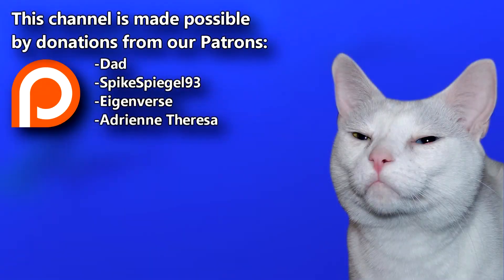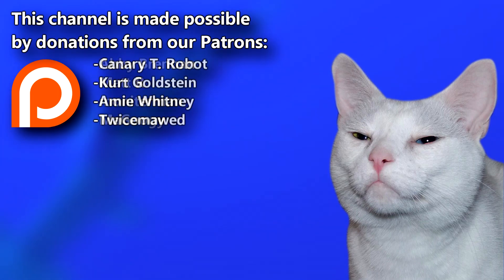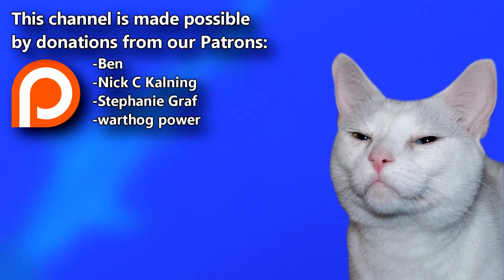Thanks to our Patreon supporters and everyone who made this video possible. If you'd like to support our mission to teach others about lesser known animal species, check out the link below. Give a thumbs up if you learned something new today, and thank you for watching Animal Fact Files.